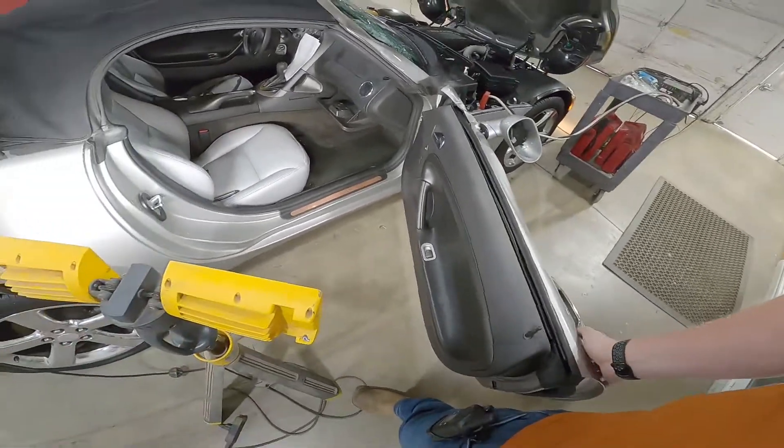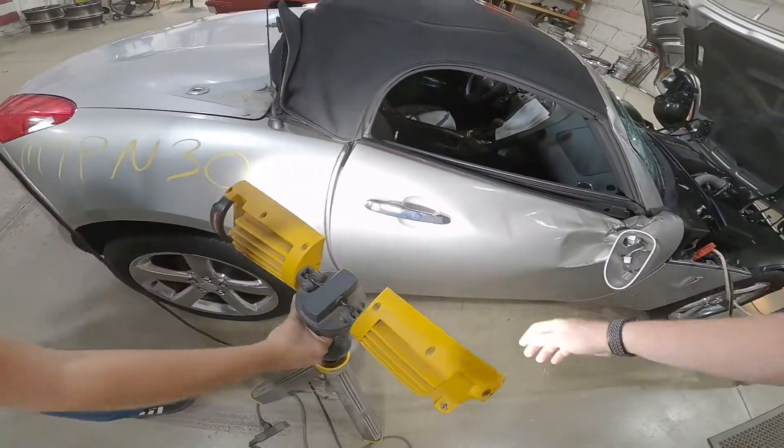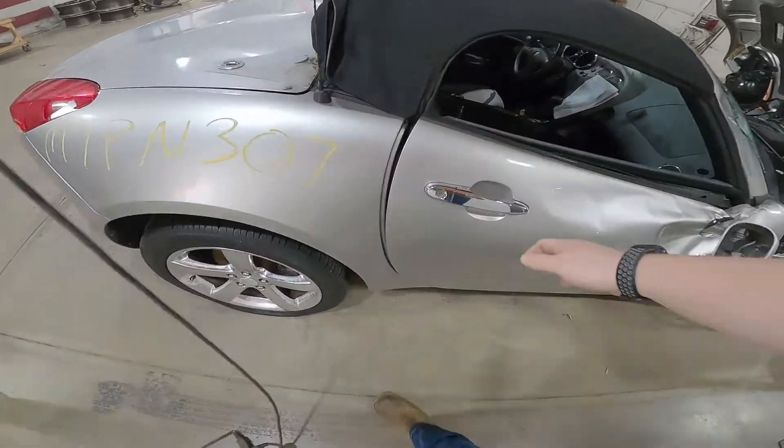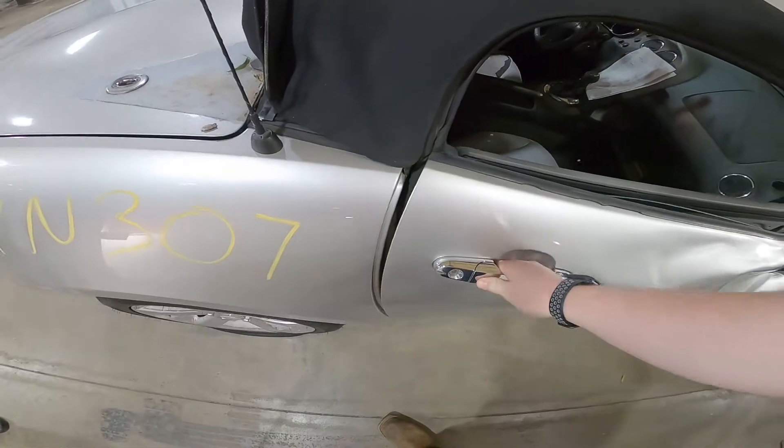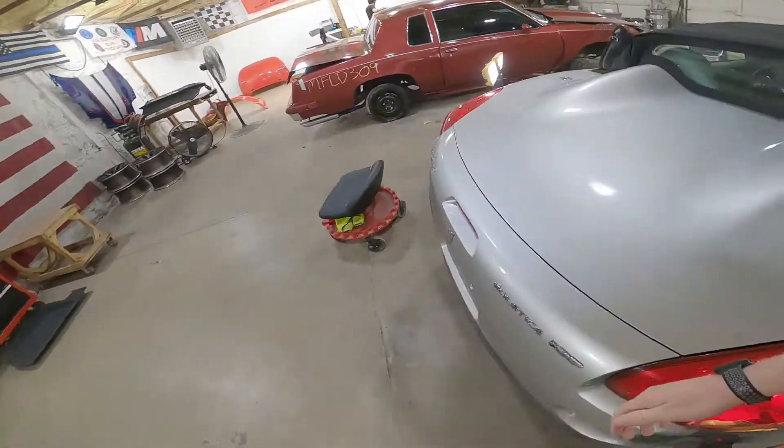Just caught my butt on the door there. This thing is tweaked, yeah — that's a weird wreck, whatever the heck happened here.